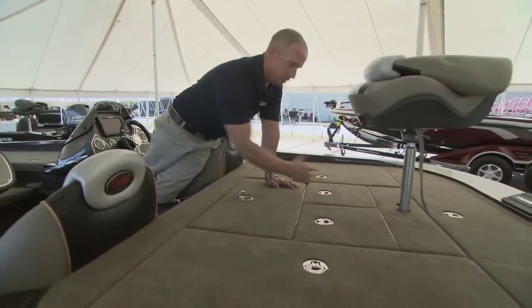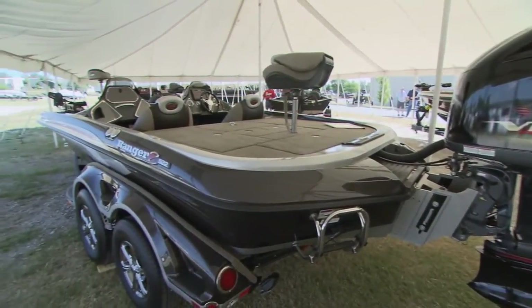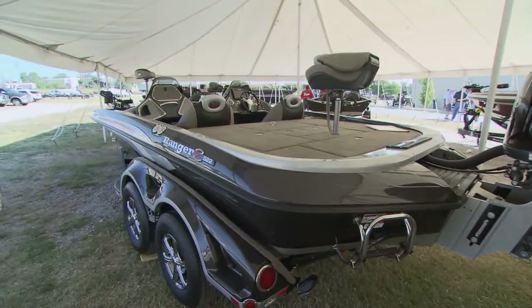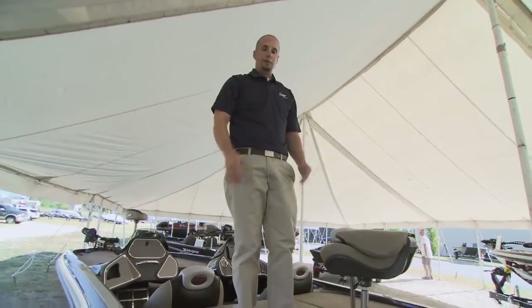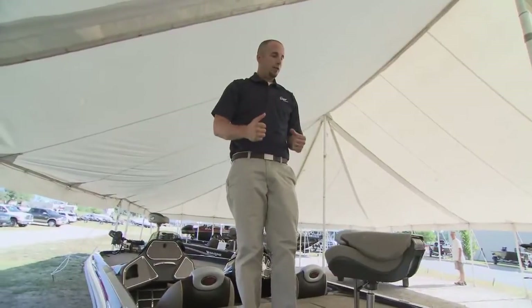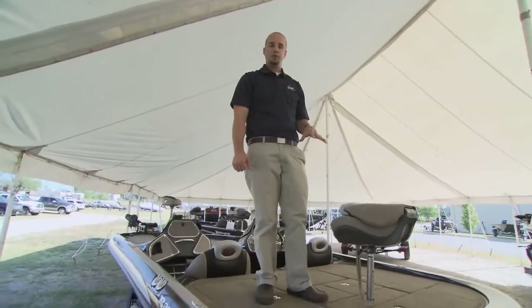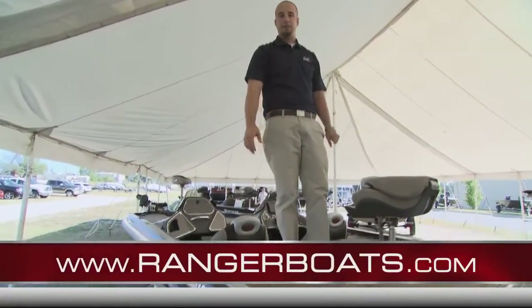As you'll notice here, just the massive amount of room on the back deck. This is a great boat — as I mentioned earlier, one of the biggest ones we build. If you're at a place that features rough water and you want the biggest, best, most stable platform money can buy, check out the Z522 Comanche at rangerboats.com.